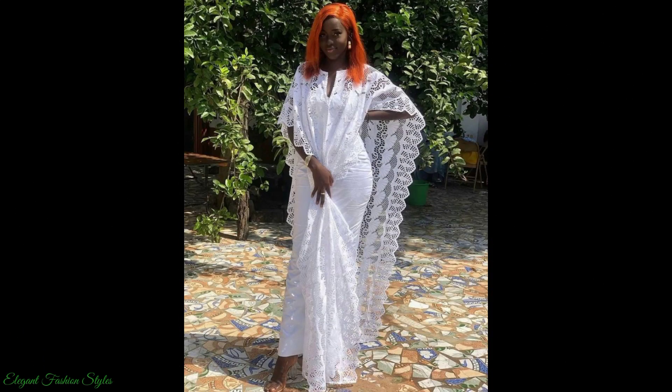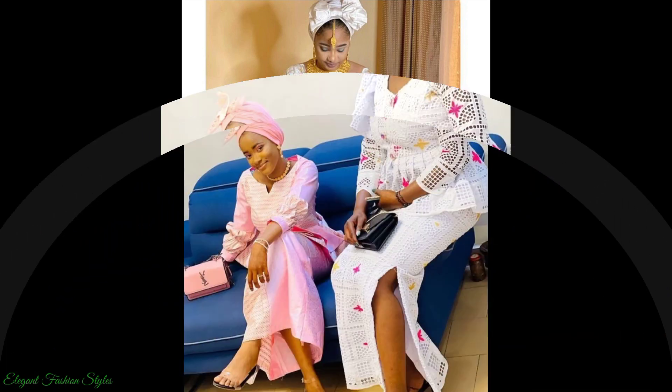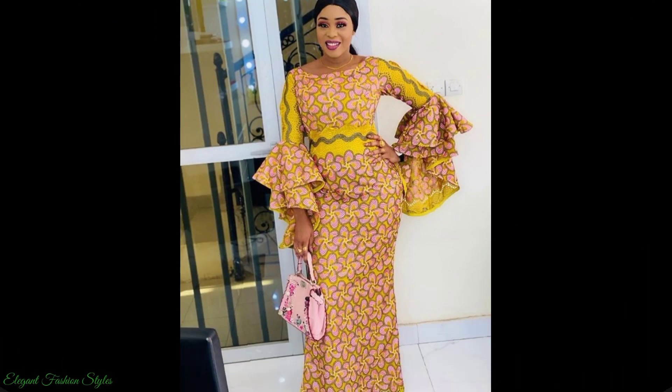Please like and share this video with your family and friends. Thank you for your lovely comments in the comment section. Please comment below what you would like to see next. Here are the latest Senegalese, Malayan and Gambian lace styles.